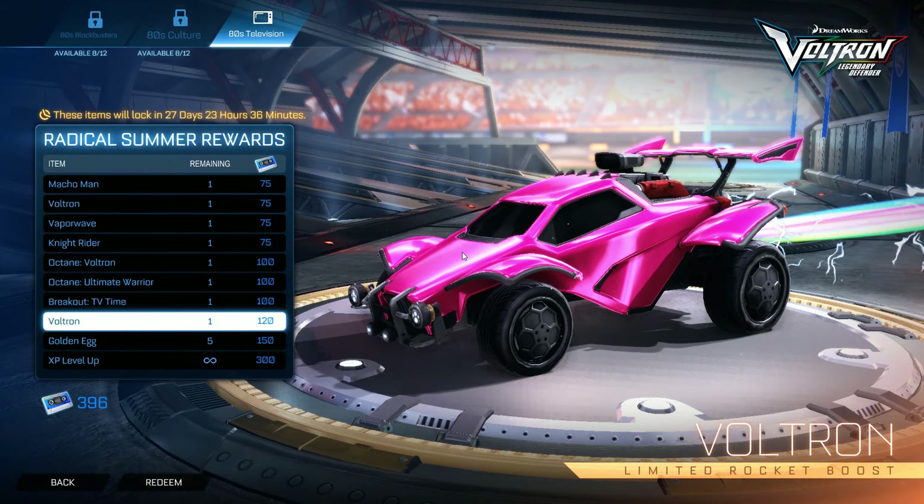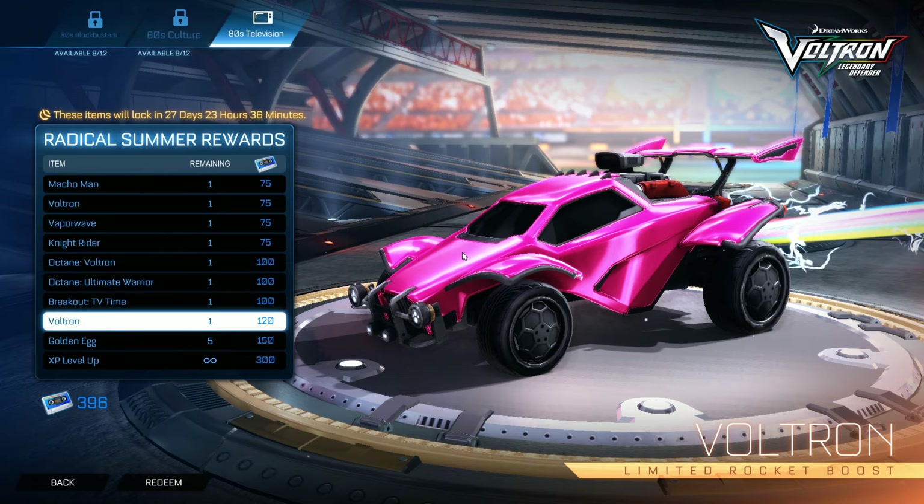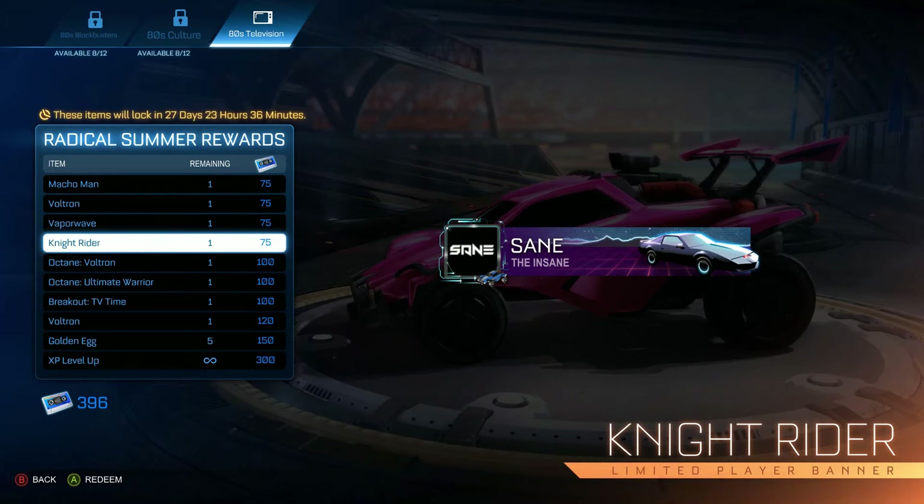Hope you guys enjoyed! What do you think of the rewards for the third section of the Radical Summer event, the 80s Television theme? Leave it in the comments below, and I'll see you in the next video — the Knight Rider video covering all the customization items in the pack. Peace out!